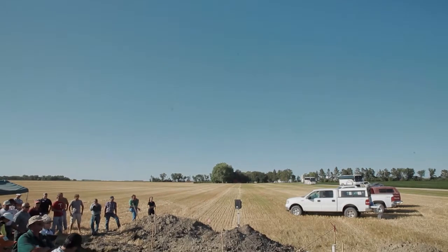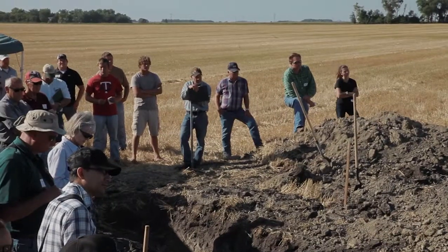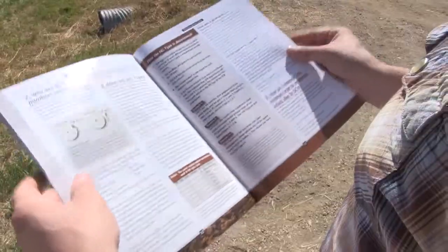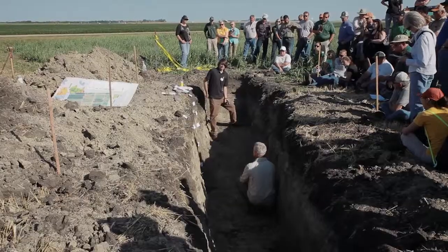Through the North Dakota Corn Council funding, our producers are serviced by the information that we'll generate out of the share farm — production knowledge and also cultural practice knowledge that we're developing at the share farm.